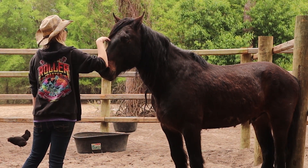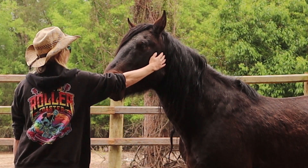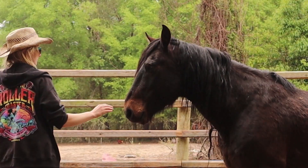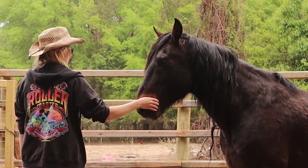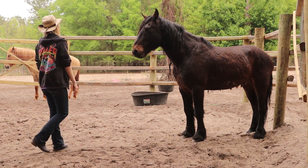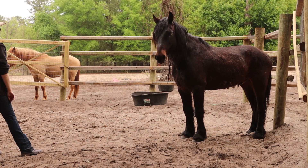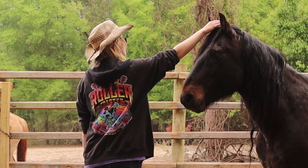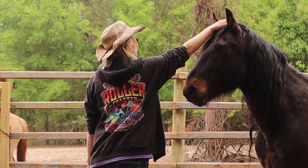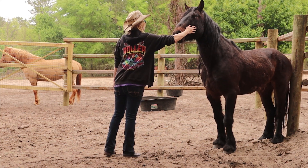He is doing so well today and being very brave for me. His lips are a little tight, so I know this is difficult for him. I decide to tickle the corner of his mouth to help him out of flight mode and get him to release some tension. Much better now — he is becoming more expressive and even sniffing my arm as I work on his face.